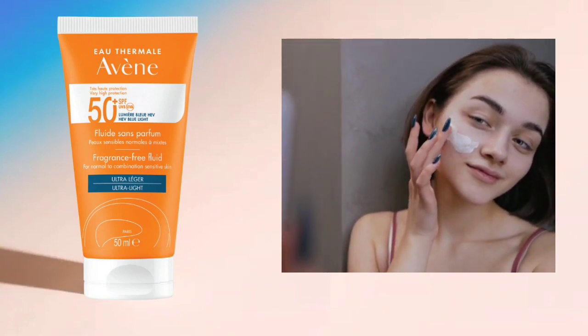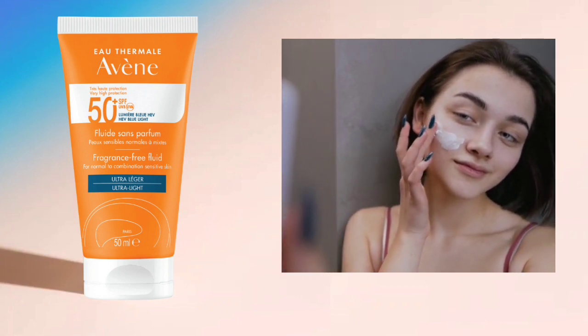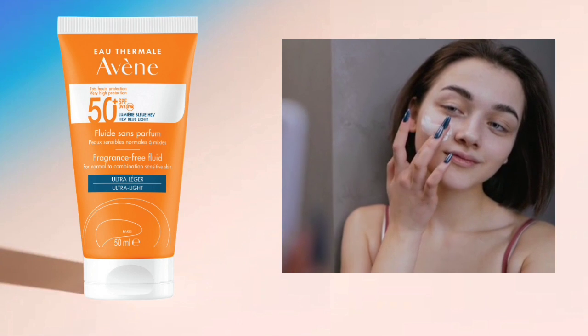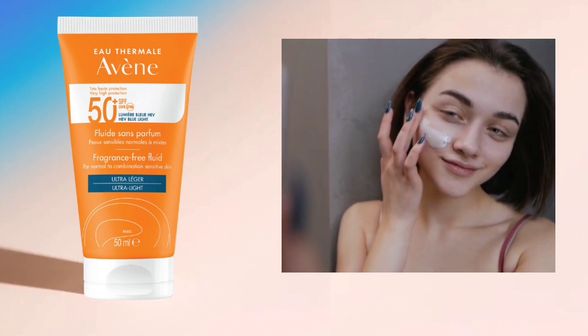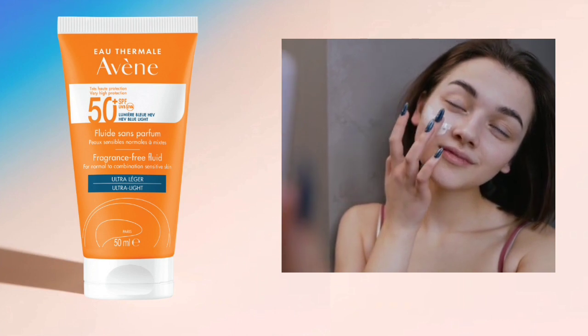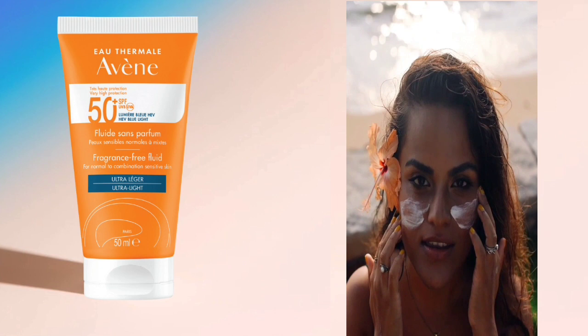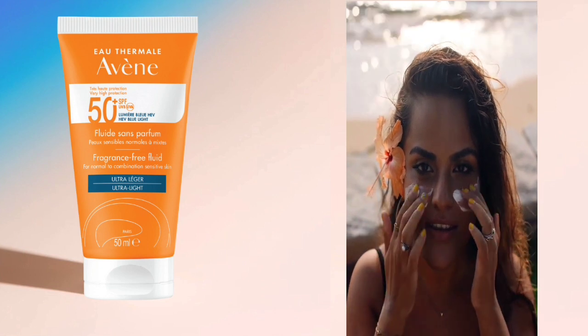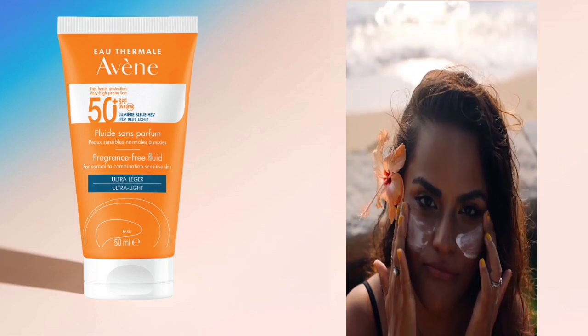This new skincare product incorporates a new ultra broad spectrum sun filter that protects against UV rays and beyond, with protection from the sun's aging accelerators. You can use it as part of your daily routine and while going to the beach or swimming. This will definitely give you extra protection from the sun.